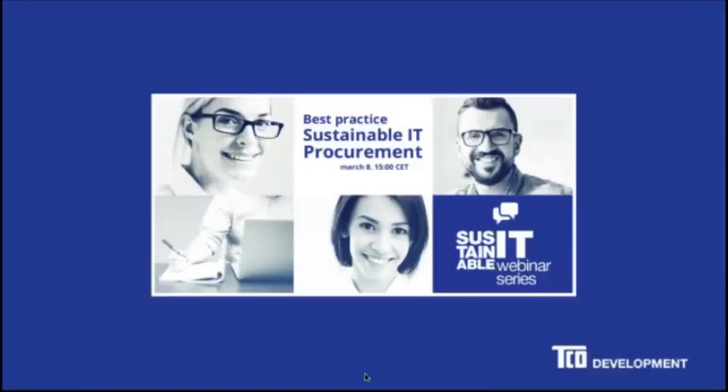Good morning or good afternoon everyone, and thanks for joining the second installment of our Sustainable IT Webinar Series from TCO Development. My name's Claire Hobby from TCO Development. We're really glad you could join us today. We're going to have a series of webinars throughout the year looking at different topics in Sustainable IT. Today we're going to be looking at Best Practice Sustainable IT Procurement. We have two speakers today and we will be taking some questions — on the right of your screen you should see a questions field, so feel free to enter your questions there as we go along. We will hopefully get to all of your questions; if we don't, we will definitely welcome them by email following today's session.